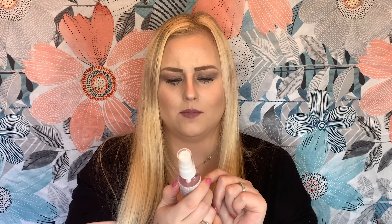The next item is by Grace and Stella — I've never heard of this brand before but it's a rose water hydrating spray for your face. You spray it on before or after your makeup to hydrate your face. Let's give it a whirl — wow, that spray is really powerful!